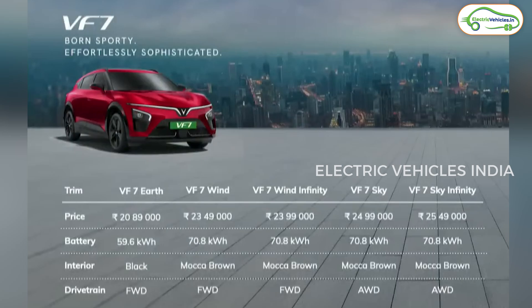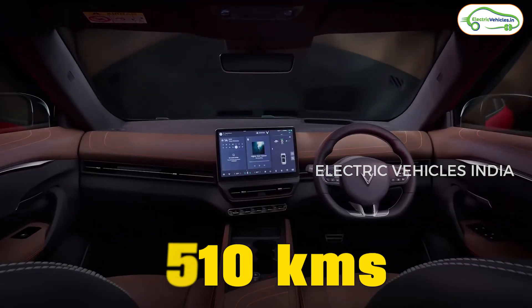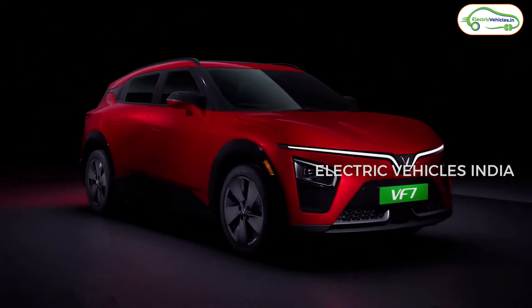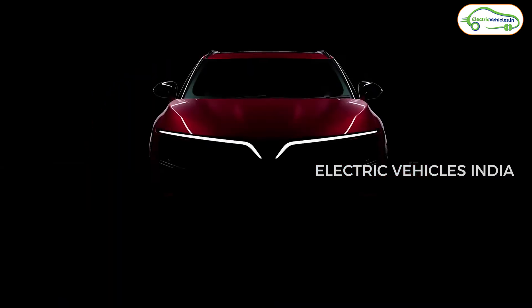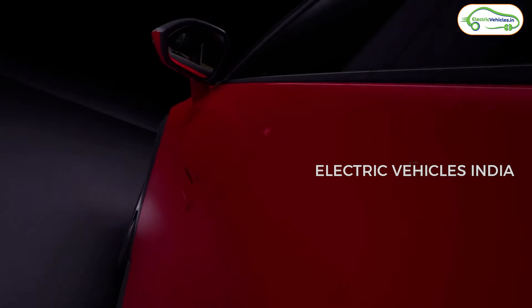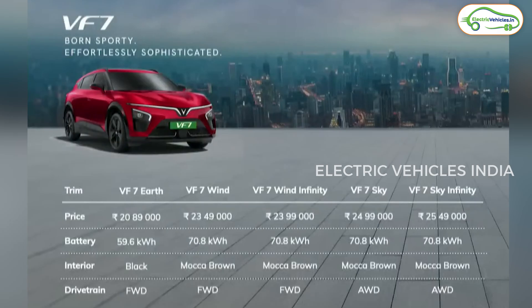The next variant is the VF7 Sky, where 'Sky' means all-wheel drive — similar to the Tata Harrier EV. It has the same 70.8 kWh battery pack with a 510 km IDC range, but the power jumps significantly to 348.6 bhp and 500 Nm of torque. The 0–100 kmph sprint is done in just 5.8 seconds. The ex-showroom price of the Sky variant is ₹24.99 lakh. With the Infinity glass roof, it becomes the VF7 Sky Infinity at ₹25.49 lakh.